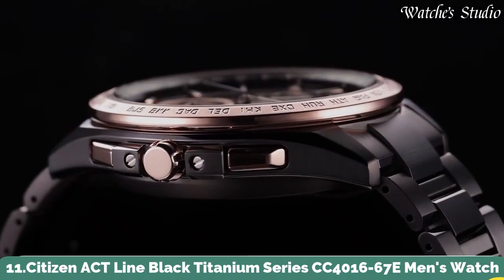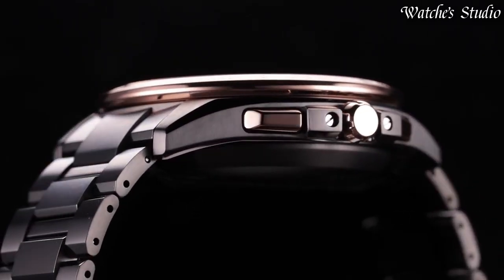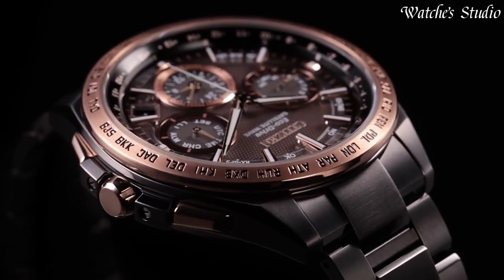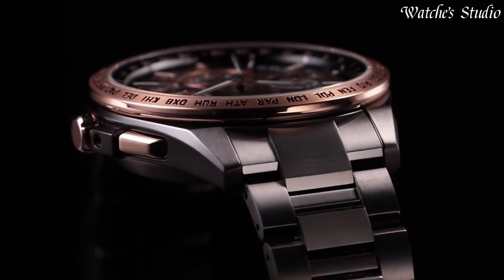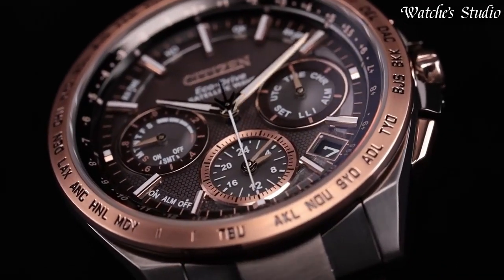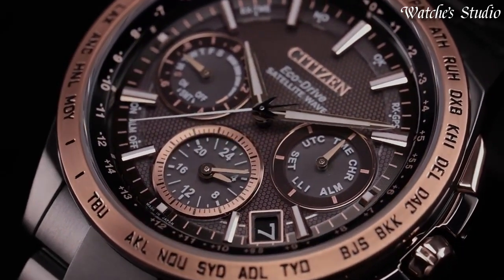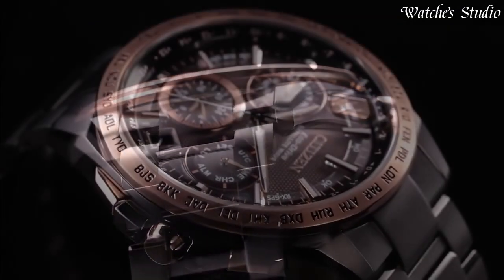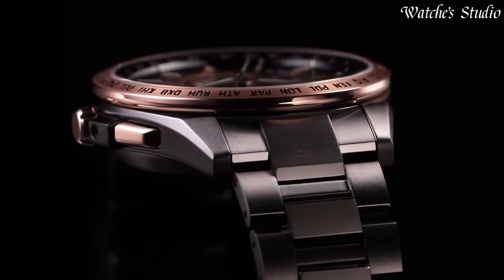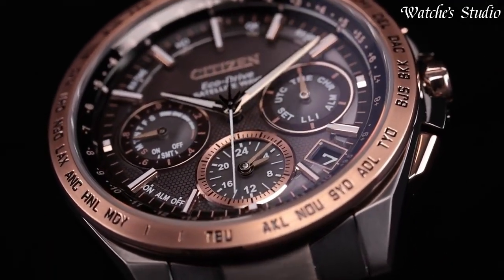Number 11: Citizen ACT Line Black Titanium Series CC4016-67E Men's Watch. Japanese Solar Quartz Movement in F950 caliber. Titanium hard-coating case of round shape. Case dimensions: 44.3 millimeters in diameter and 15.4 millimeters in thickness. Display type: analog. Sapphire clarity coating glass. Titanium hard-coating band. 100-meter water resistance. Features equipped: GPS, anti-magnetic, glowing hands, glowing markers, power reserve indicator, perpetual calendar, day, date, chronograph, world time, dual time, alarm.